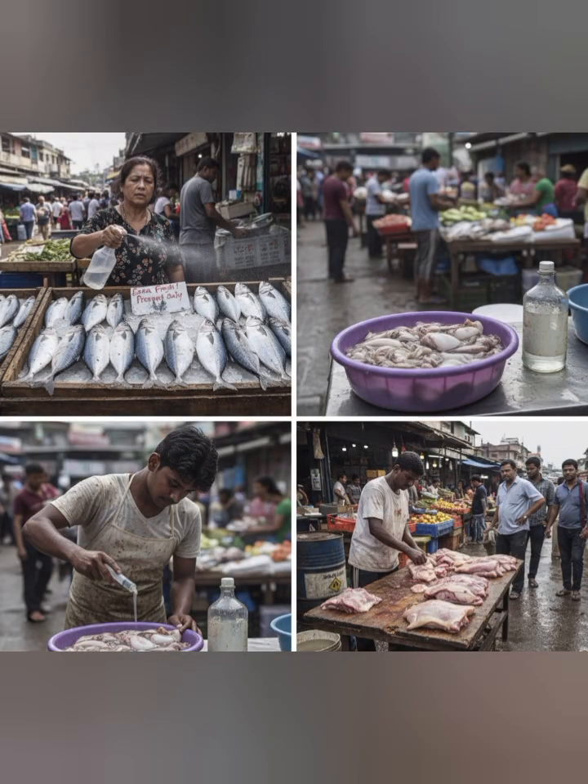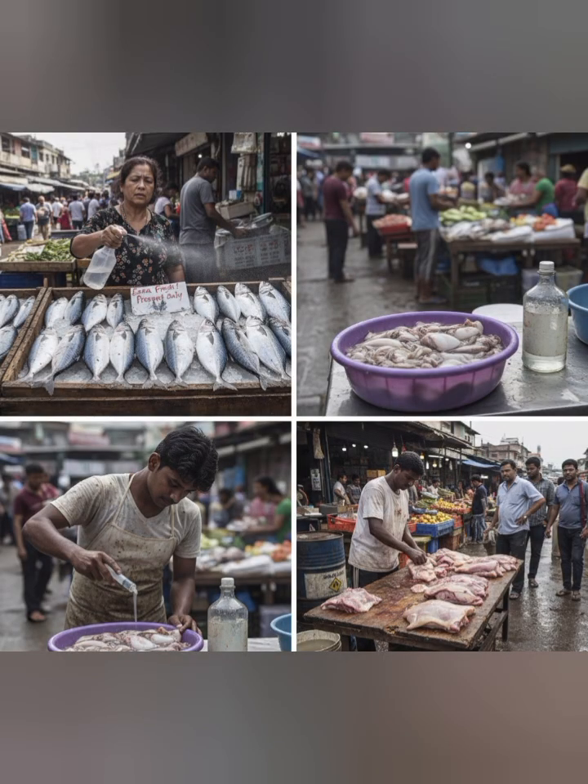4. Altered taste. Excessive use of formalin often diminishes the original taste and flavor of the fish.